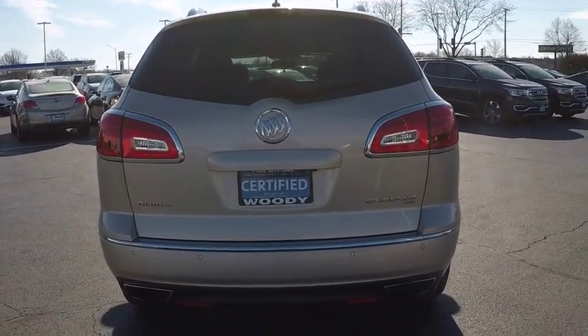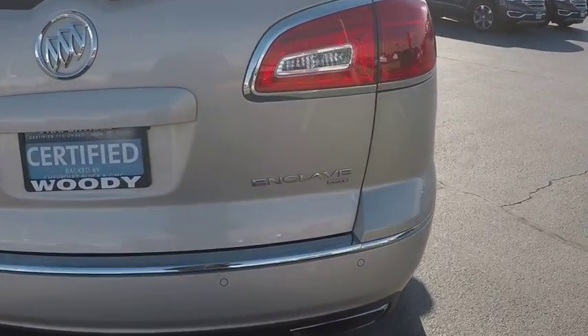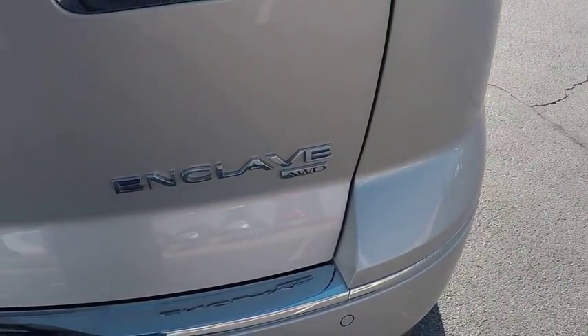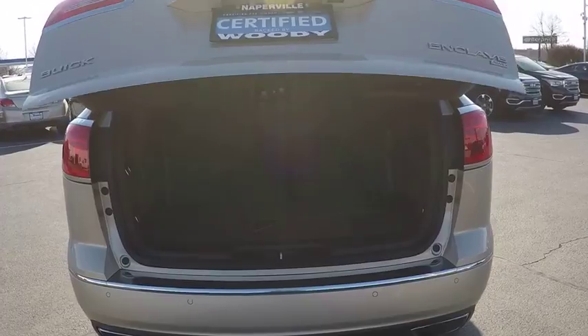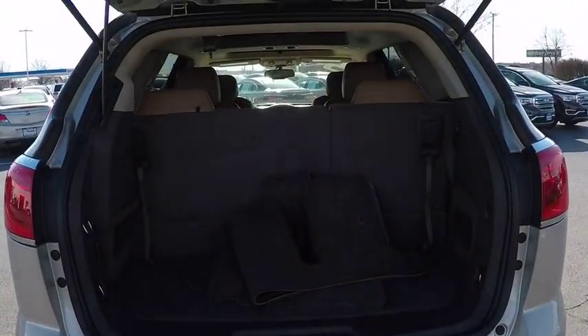Here are some of this vehicle's great options: stability control, remote engine start, traction control, cruise control, compass, fog light, power windows, heated steering wheel, power brakes, and clock.